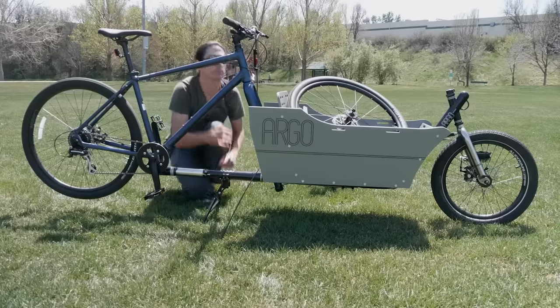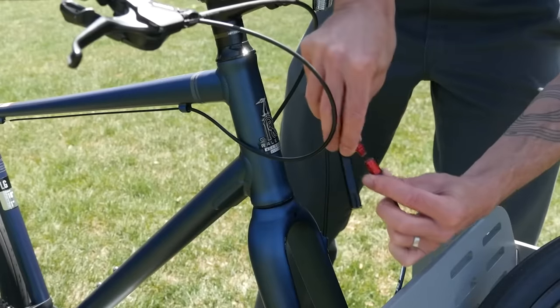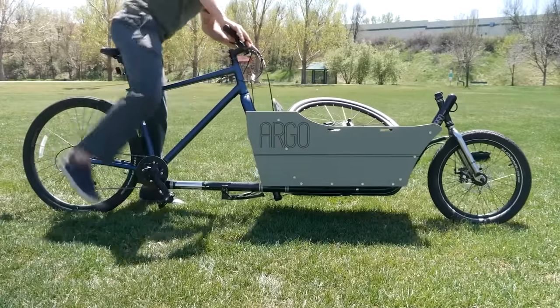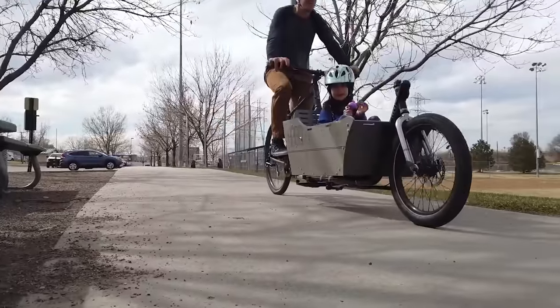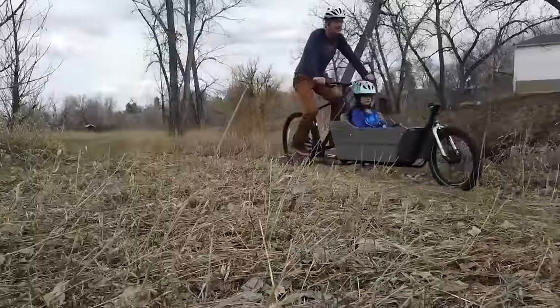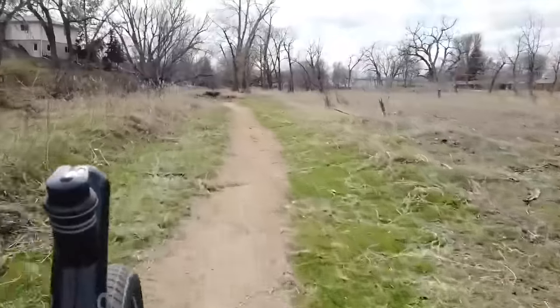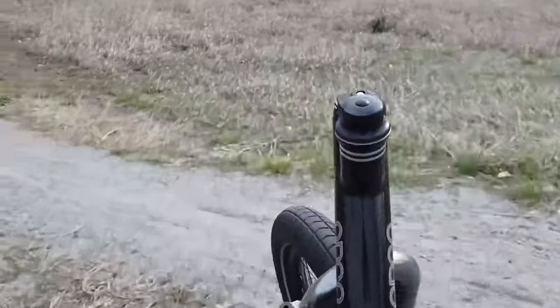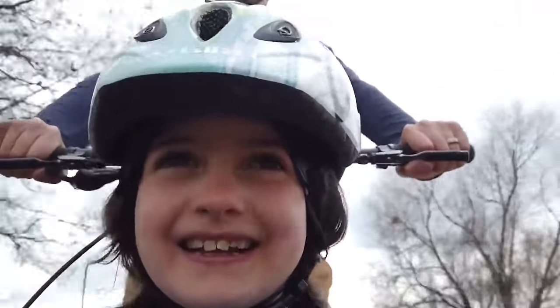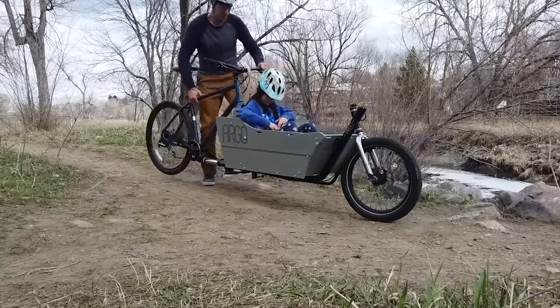It consists of a frame to which the wheel is attached and a cargo compartment. To transform your bike, remove the front wheel and fasten the Argo Cargo Kit directly to the fork. The finished construction is sturdy, stable, reliable, and of course can withstand many hours of use. The basket can carry loads of up to 68 kilograms and is priced at $1,150.